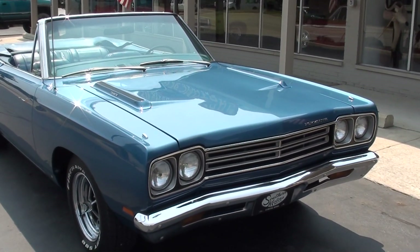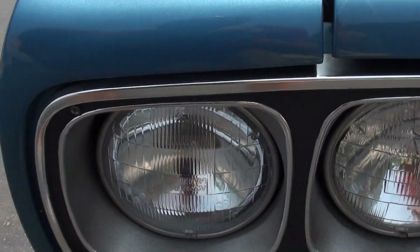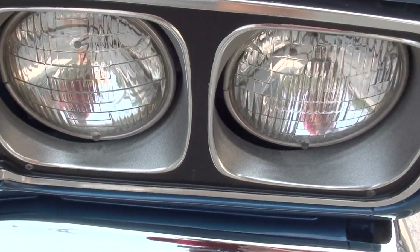This car is very nice. We got it up on the hoist and there are some good pictures of the bottom of the car for you. Chrome and stainless is very nice.